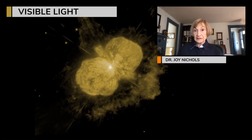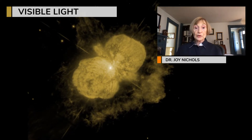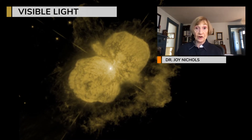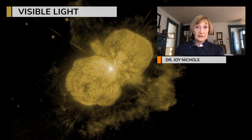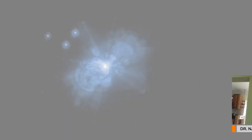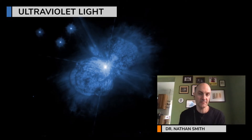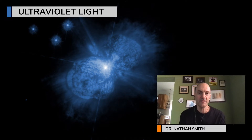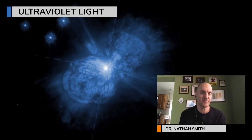In the optical, you see some of the dust emission that's extremely hot, but you see much more. You see the bubbles that are blown by the winds of the hot stars. You see lanes of dust that obscure all the light from behind them, so they're very dark. At ultraviolet wavelengths, we're seeing a combination of reflected starlight, and we're also seeing various types of emission lines coming from atomic gas that has been excited by ultraviolet radiation from the star.